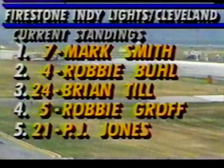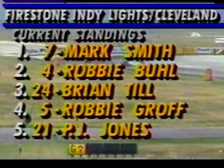Down into turn number one — that's Smith in the green car, a little wide. Robbie Buell there; Till had a look to the inside but couldn't respond, and then Groff right behind Till. This is where PJ and Groff went off last time — this time they keep all four on the pavement and the battle rages but the positions don't change. Mark Smith continues to lead from pole. Robbie Buell second, Till third, then Groff and PJ Jones. We're at Cleveland.